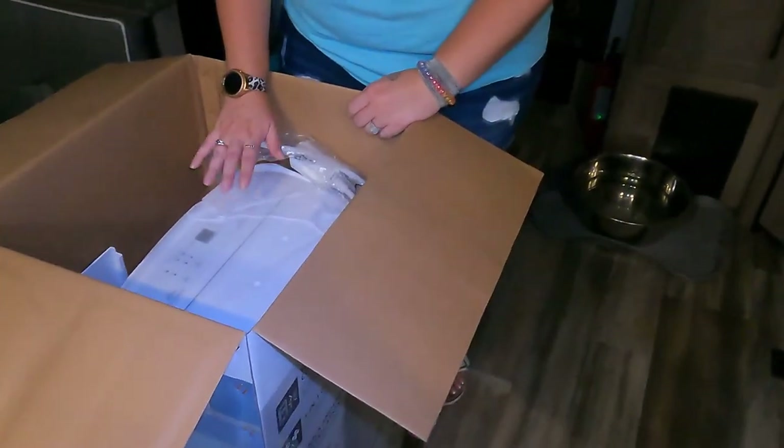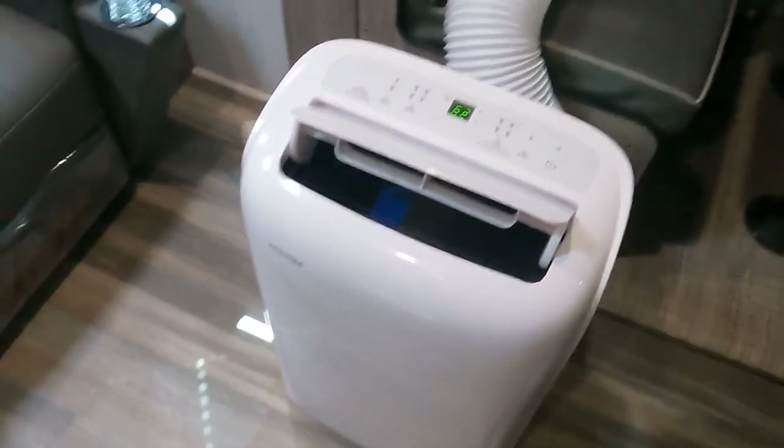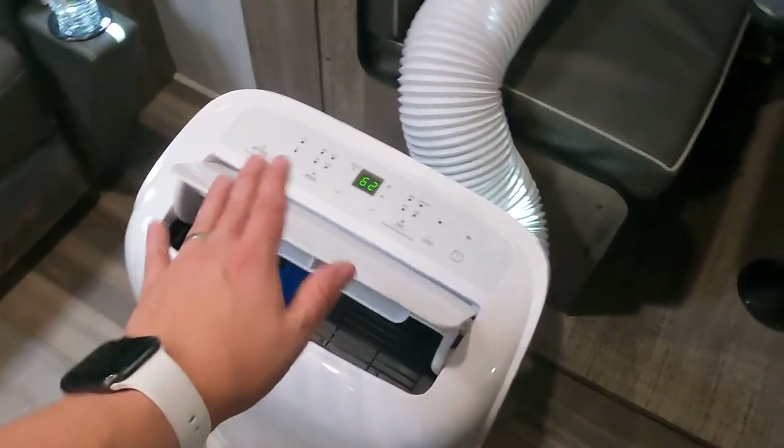We've got this third AC to try and take some relief off of the roof. We got it going and it's got some good cold air.